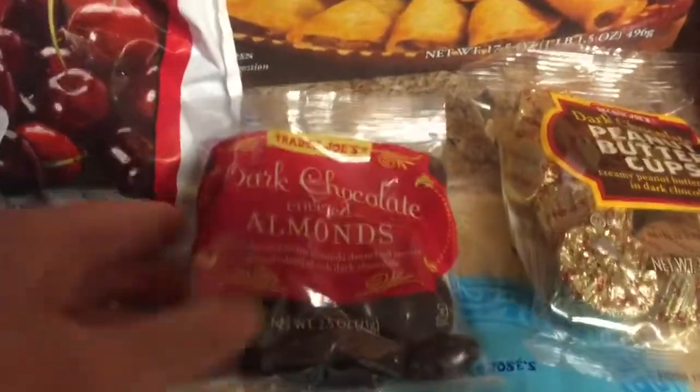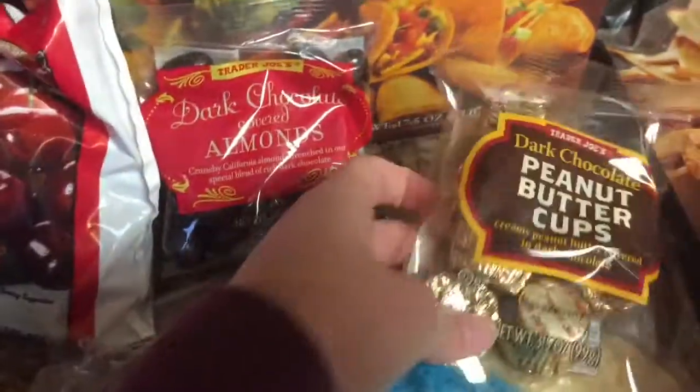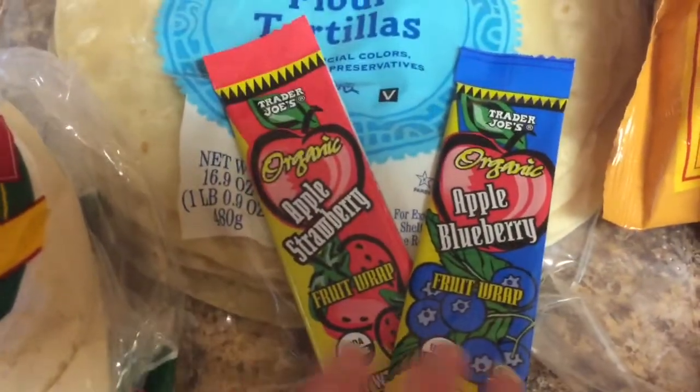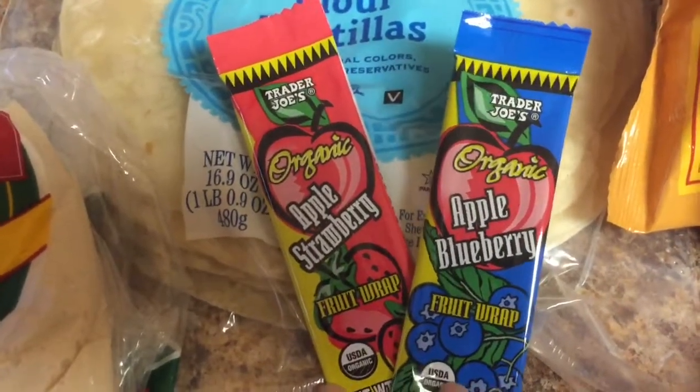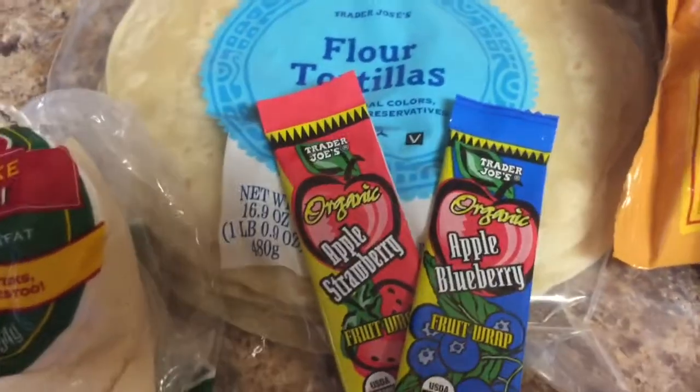It wouldn't be a grocery haul of mine without my mom treat. Dark chocolate almonds — these are 99 cents — and then dark chocolate peanut butter cups, my absolute favorite. We got some flour tortillas for tacos and enchiladas, and these two organic fruit wraps to stick in my son's lunches or for snacks. My kids love those.